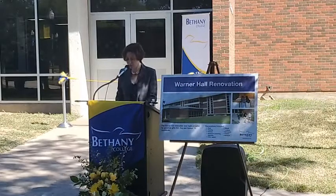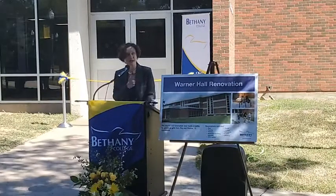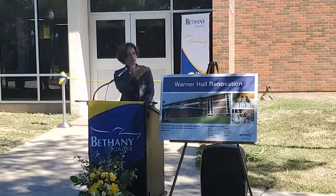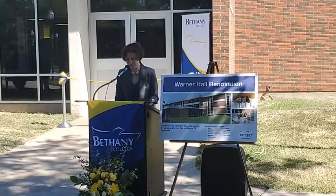Thanks to the generosity of Roy and Donis Applequist, who funded the entire $3.6 million renovation starting in May of 2021, coordinated by Weems and Company — Sid Weems is here — and JGR Architects with Mark Regeer.